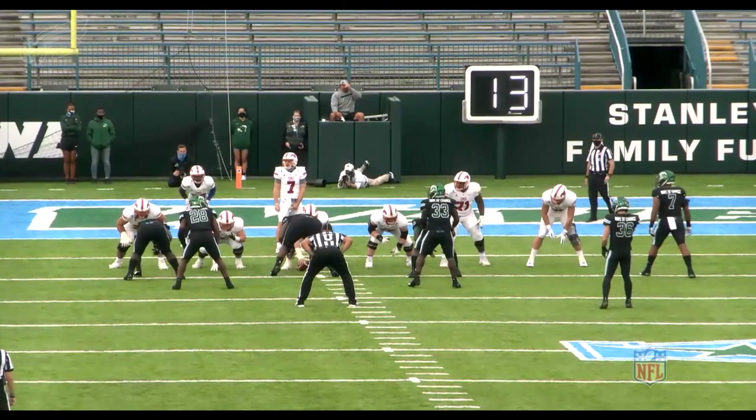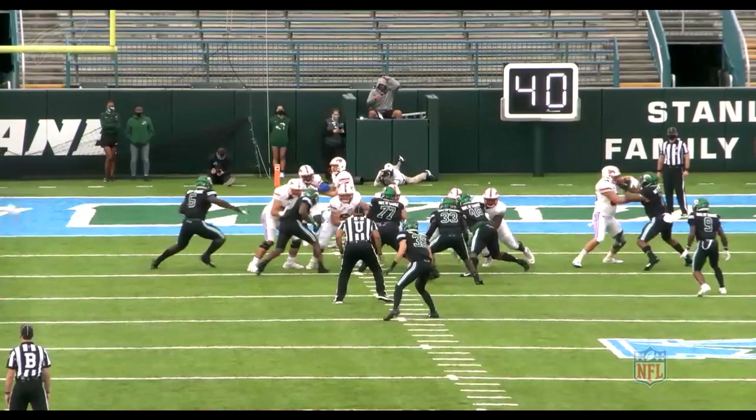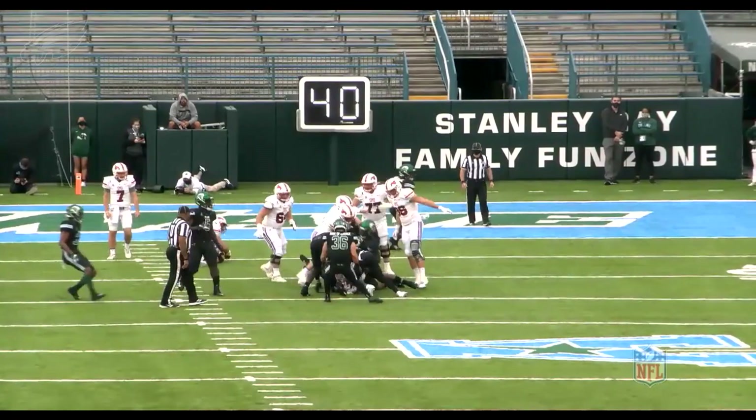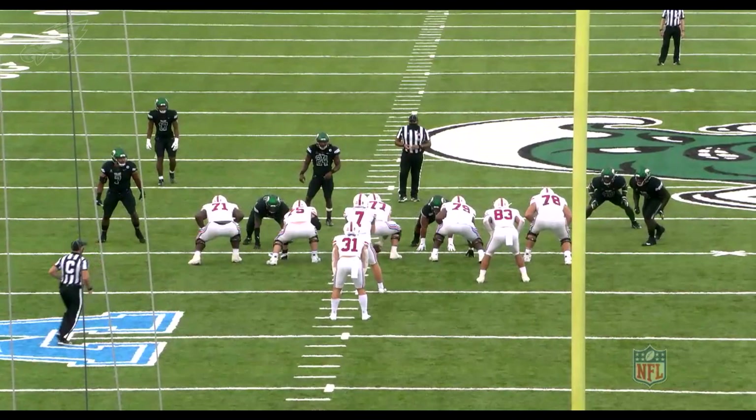Once again here's Patrick Johnson lined up on the right side of the screen — he's a pretty easy player to find. This time dealing with the tight end at the point of attack, something he's going to have to do as a linebacker. He's going to stand up the tight end, lock out his arms, get off the block, and make the play at the point of attack. Nice job there from Patrick Johnson.